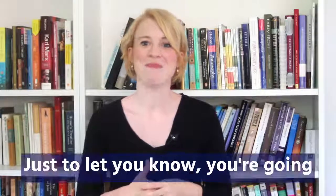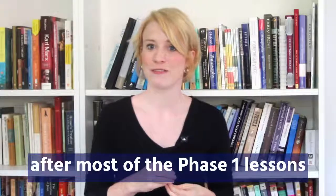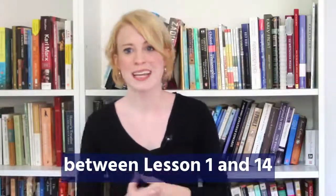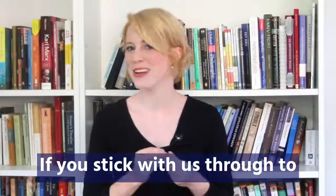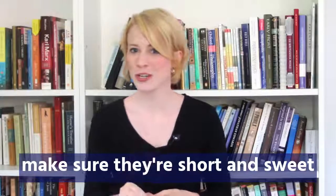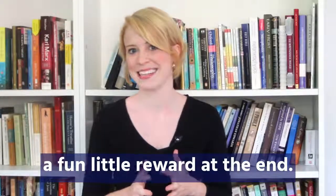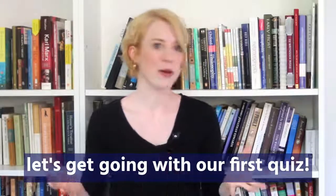Just to let you know, you're going to be seeing these 60-second videos after most of the Phase One lessons, between lesson 1 and 14, and then just very sporadically after that. If you stick with us through to the very end of these videos, we'll make sure they're short and sweet and we'll even give you a fun little reward at the end — so stick around for that! And let's get going with our first quiz.